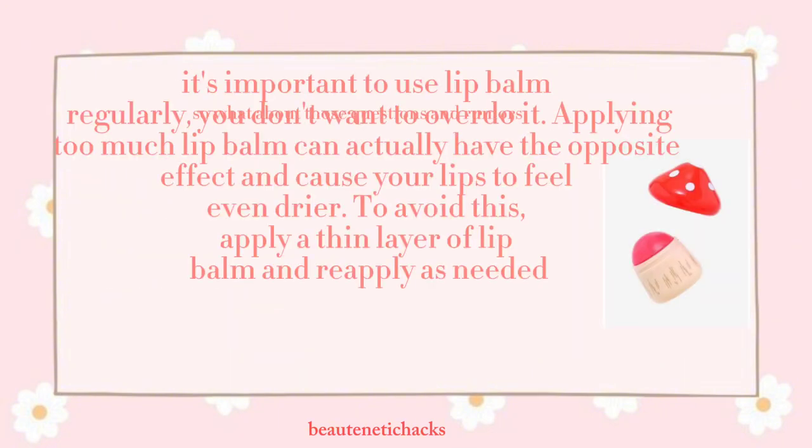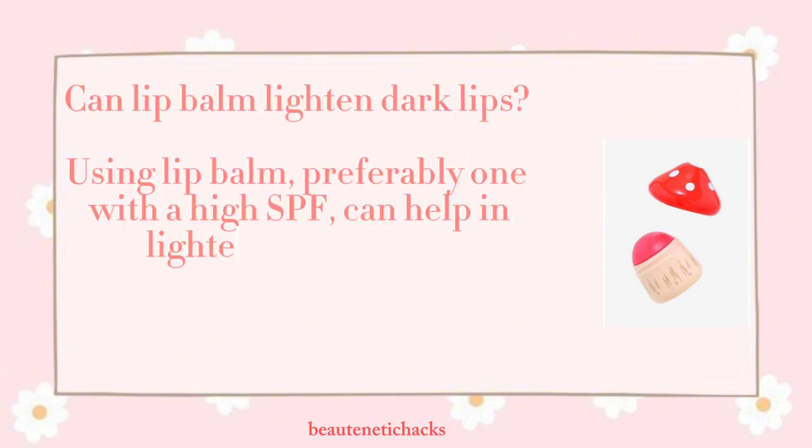It's important to use lip balm regularly, but you don't want to overdo it. Applying too much lip balm can actually have the opposite effect and cause your lips to feel even drier. To avoid this, apply a thin layer of lip balm and reapply as needed. Can lip balm lighten dark lips? Using a lip balm, preferably one with a high SPF, can help in lightening dark lips.